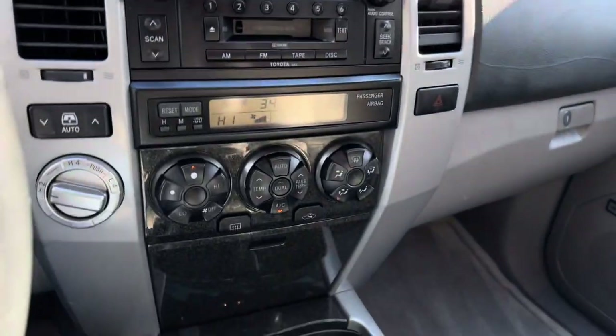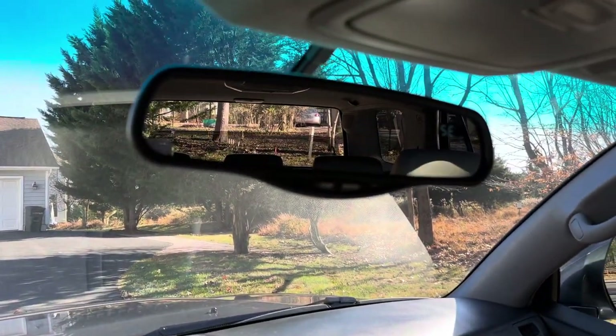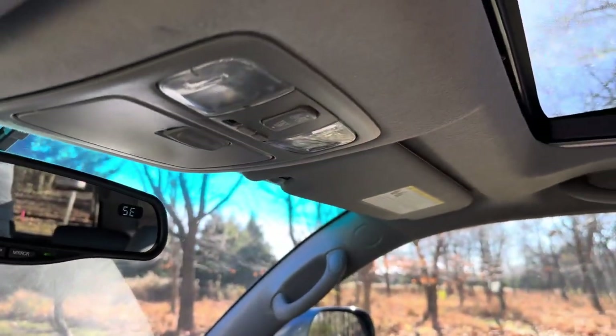Alright, let's take it for a quick spin. Roll the back window up. Turn these lights off — the sunroof works. Everything works in the truck — all the windows.